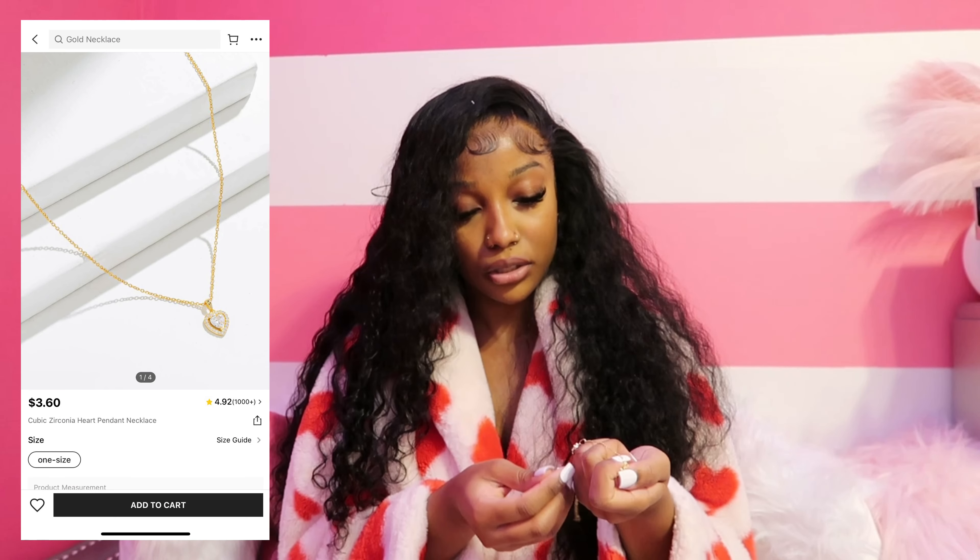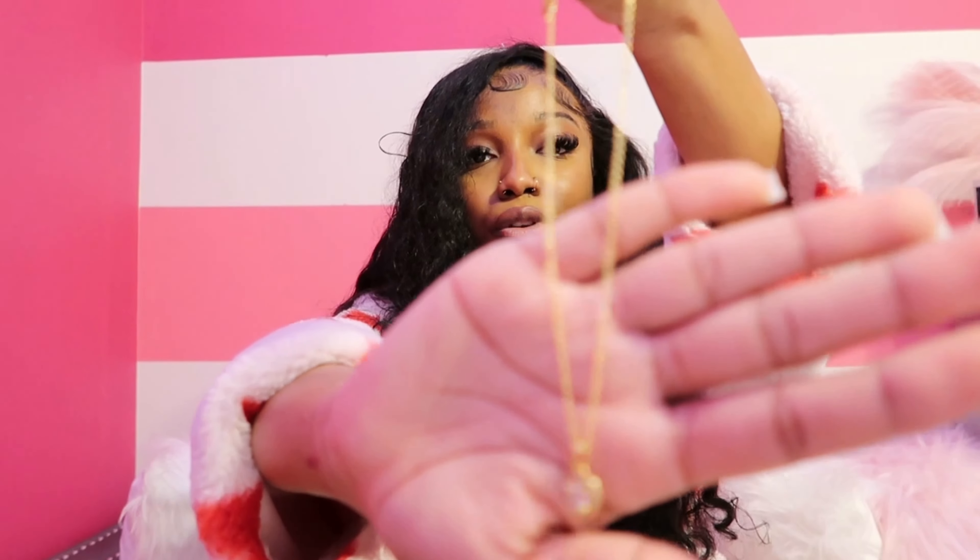I had lost my Pandora bracelet for months — you wouldn't believe it was in a jacket pocket of a jacket I no longer wore. One day I cleaned my closet and found it and I was like 'my bracelet!' My papa bought me charms for that bracelet and he passed away, so those bracelets mean a lot to me. I'm very grateful I found them and I haven't lost them since.